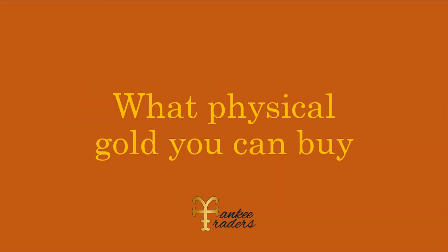What physical gold can you buy? Now if you want to buy gold, there are so many things that you can buy and a lot of it has to do with preference. Many governments from around the world mint gold and have previously minted gold coins because that used to be passed around in circulation as currency, but now they sell it differently — they do it because they want to generate revenue.